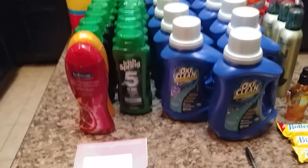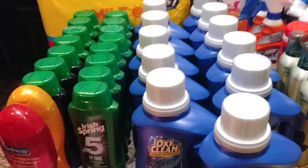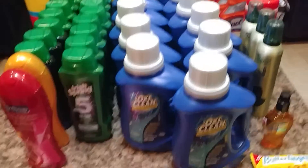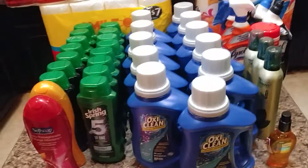Hey everybody, it's ikeisha1981 — long time no see. I'm just doing a quick deal rundown. Everybody's probably been doing this deal all week long, but I've been busy working and I was waiting on my coupons too.